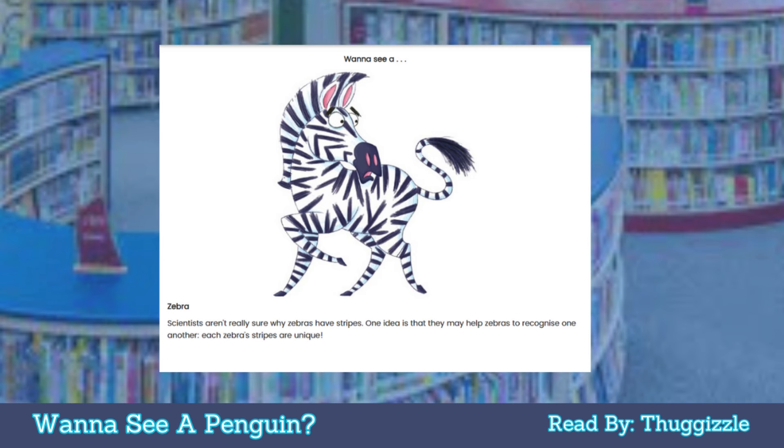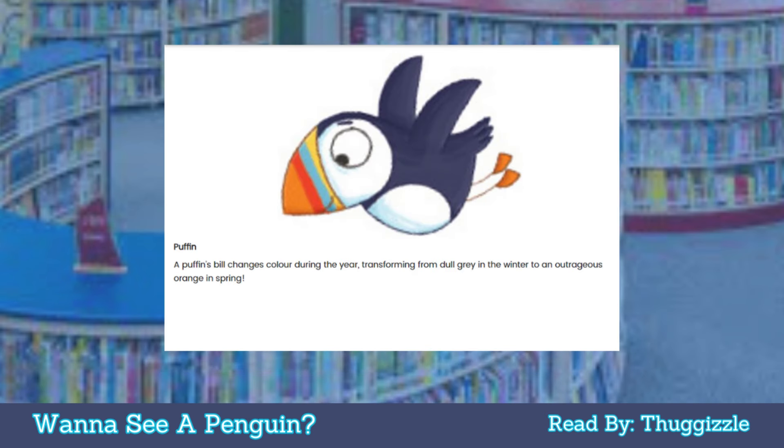Want to see a zebra? Scientists aren't really sure why zebras have stripes. One idea is that they may help zebras to recognize one another — each zebra's stripes are unique. Puffin: a puffin's bill changes color during the year, transforming from dull gray in the winter to an outrageous orange in spring.